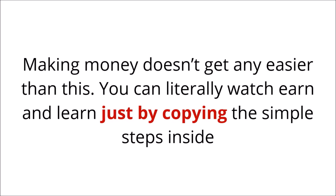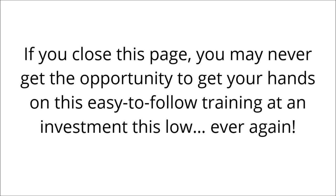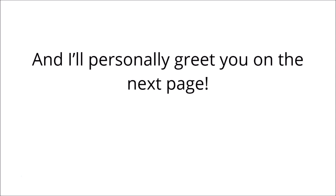You can literally watch, earn, and learn just by copying the simple steps inside. Click the button below now for no-risk access to these six powerful $850 plus buyer extractor case studies, and I'll personally greet you on the next page.